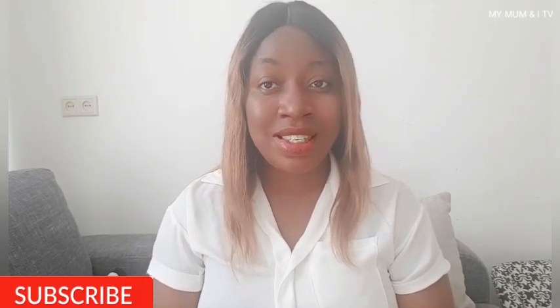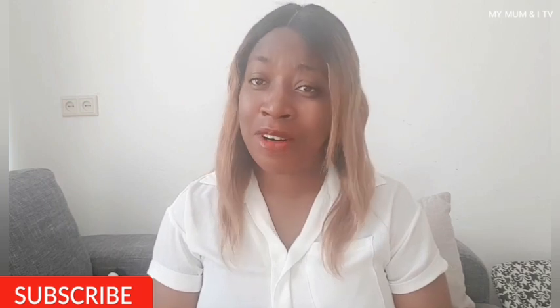Hello everyone, welcome to another episode of My Mom and I TV. So good to have you around again. Today is Prisca — welcome! Are you a returning subscriber? I love you, kudos — you're the reason I'm here today. If it's your first time visiting this channel, thank you for sticking around. Please don't forget to click on the subscribe button.